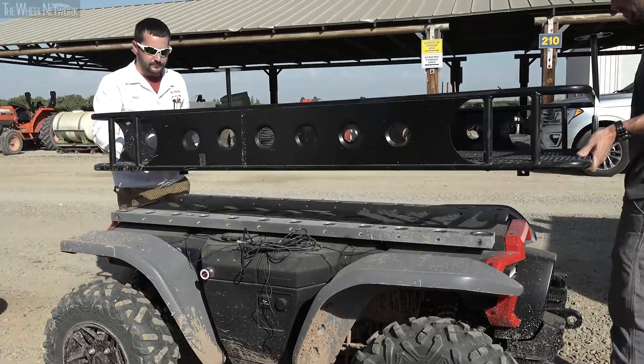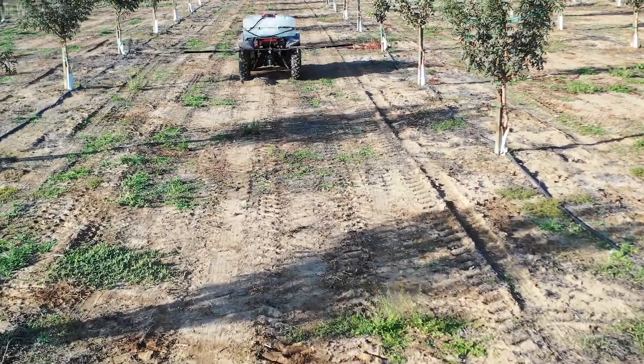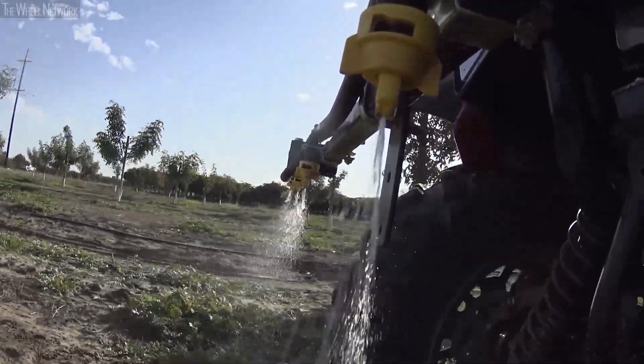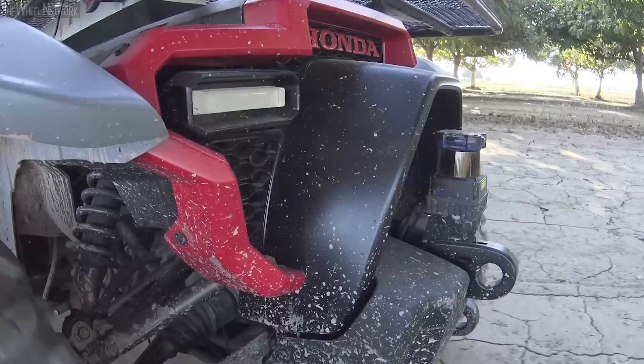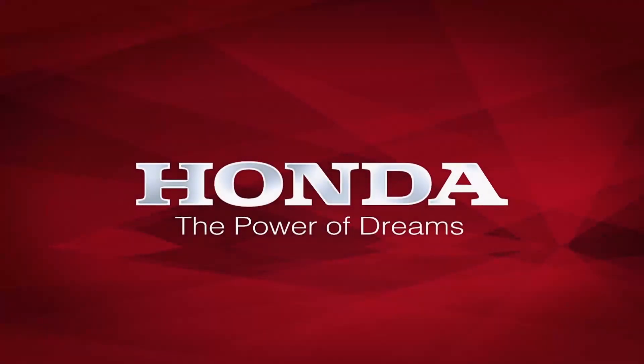Some of the applications I was impressed with were spraying applications, where the vehicle could be used in a manner that keeps the worker away from the chemical application, reducing the risk of exposure and making operations a lot safer. As technology evolves in agriculture, this represents another step in getting a different piece of equipment out to serve a purpose.